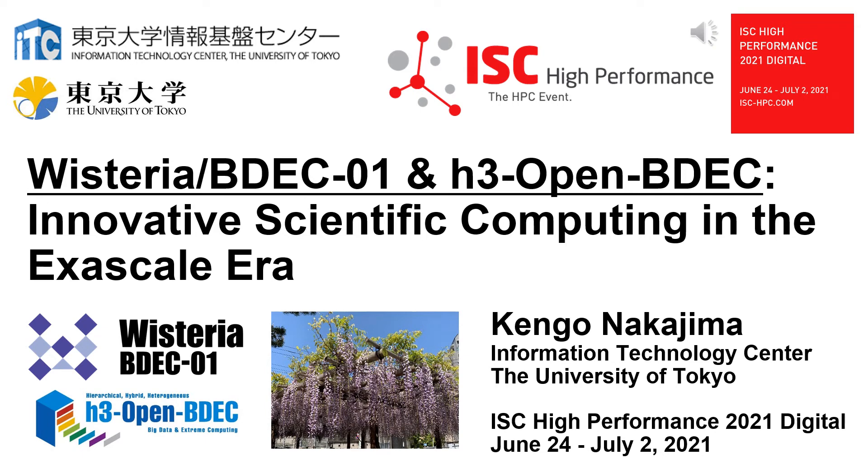My name is Kengo Nakajima from the University of Tokyo. The title of the presentation is Wisteria BDEC-01, an H3 Open BDEC: Innovative Scientific Computing in the Exascale Era. I will give an overview of the Wisteria BDEC-01 system with A64FX, which is starting operation on May 14, 2021, at the Information Technology Center, University of Tokyo. Then I will talk about H3 Open BDEC, an innovative software platform for scientific computing in the exascale era.